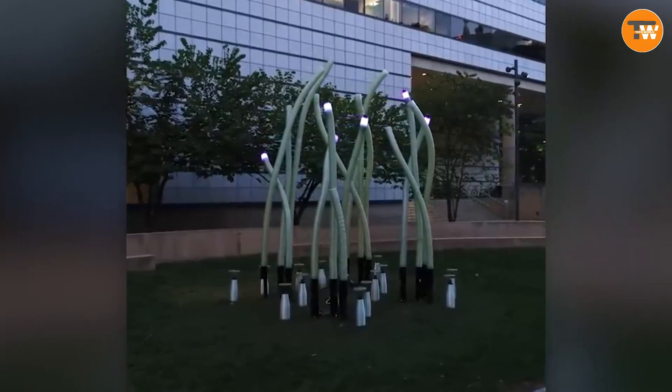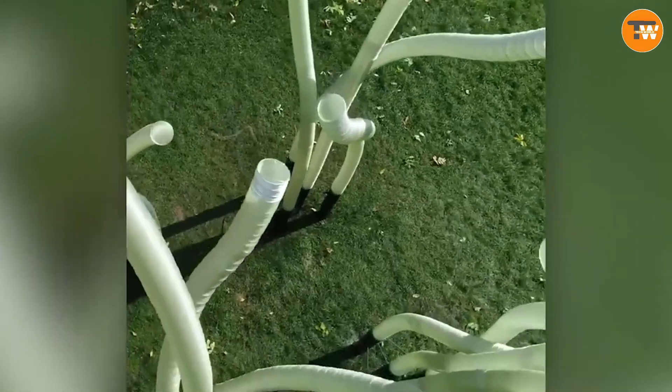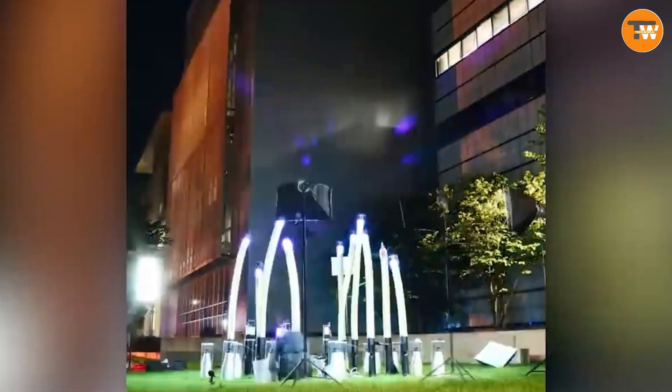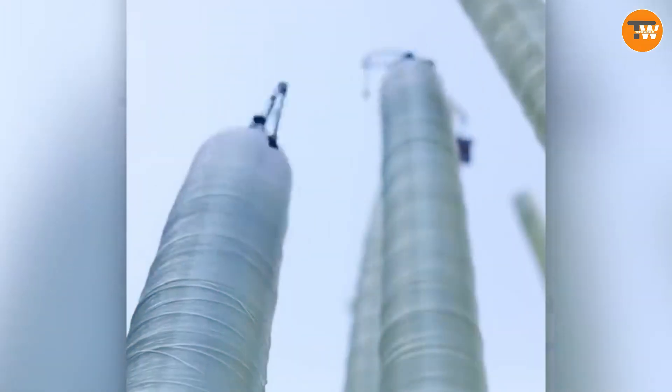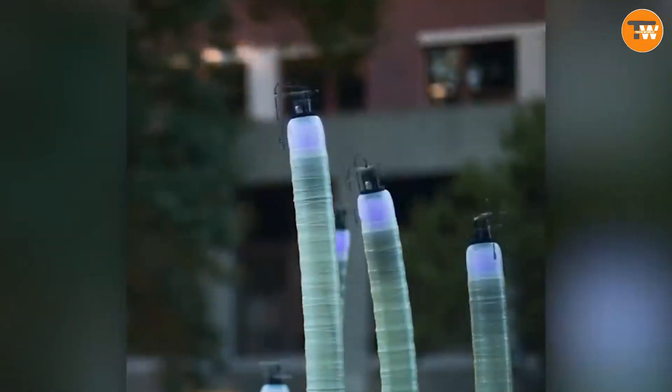The magic lies in their simple yet effective technology. Each robot wraps itself in a tube of fiberglass and photopolymer, solidifying under ultraviolet light. As a test, these robots successfully built a sculpture resembling spaghetti or tentacles, standing resilient through an entire winter.